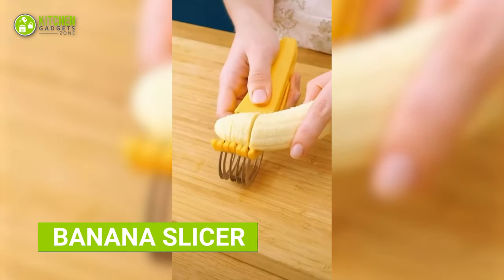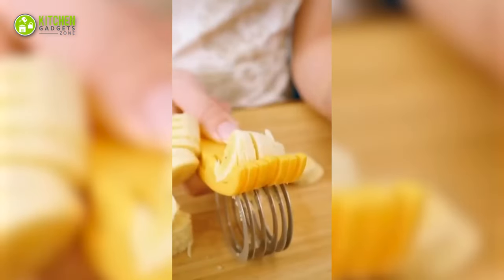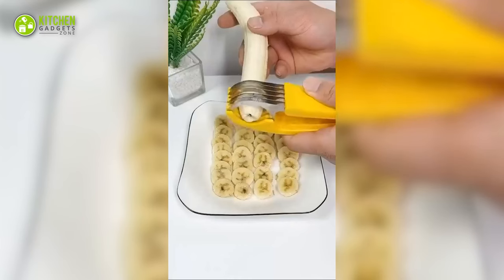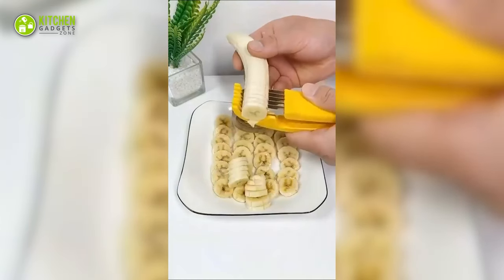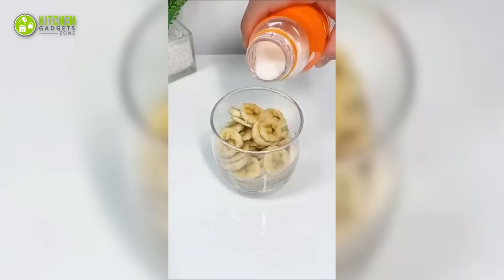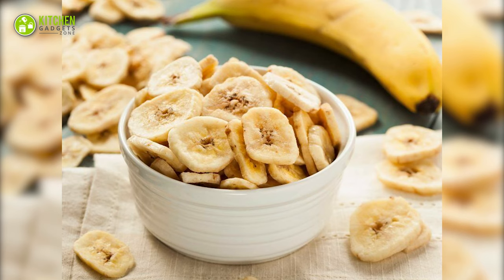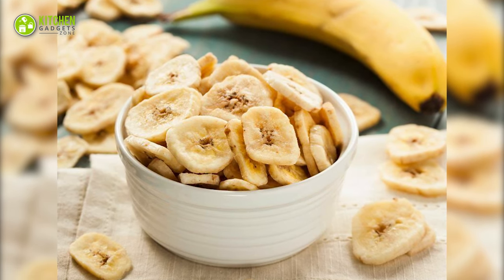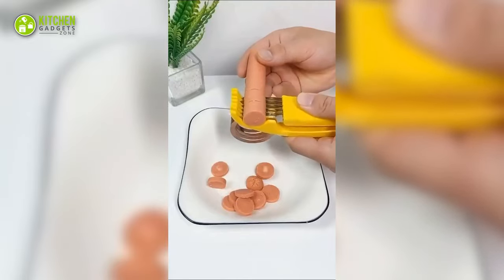As hilarious as it sounds, this handheld banana slicer saves you time and effort in the kitchen. With its ergonomic design and durable construction, the slicer is comfortable to hold and built to last. The unique curved blades make slicing a breeze, whether you're prepping breakfast or making a snack. No more mushy banana slices or uneven cuts — this slicer guarantees perfectly sliced fruits and meats every time.